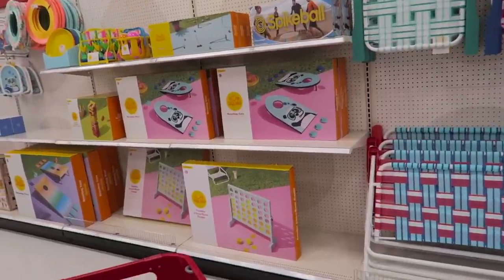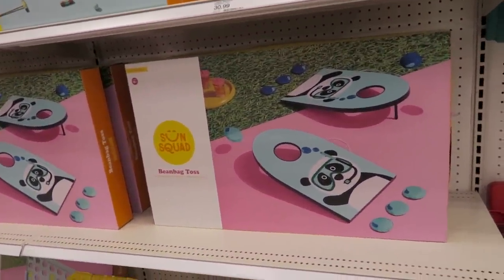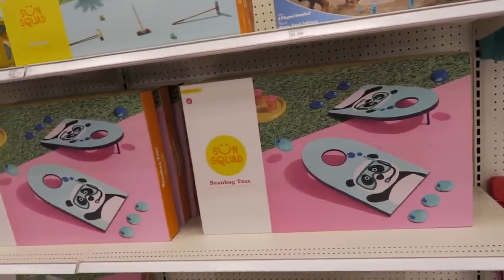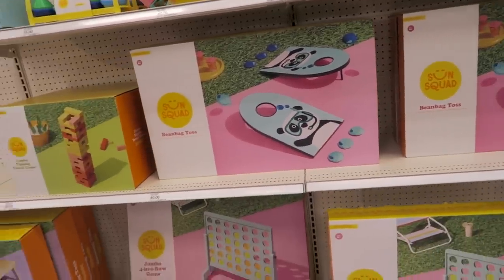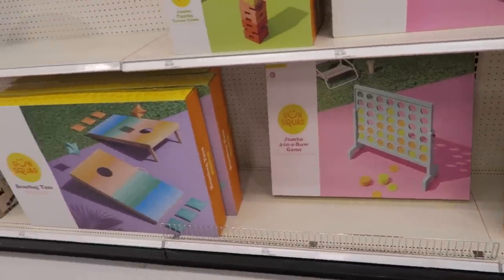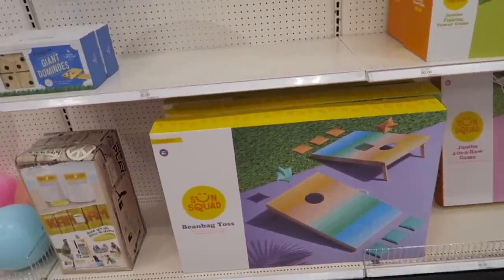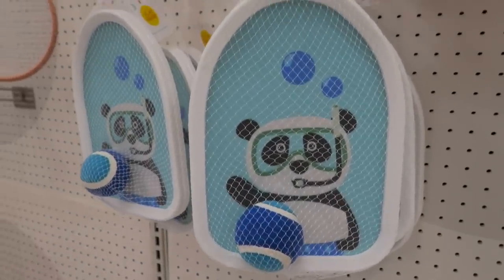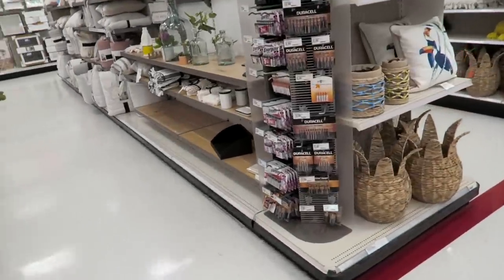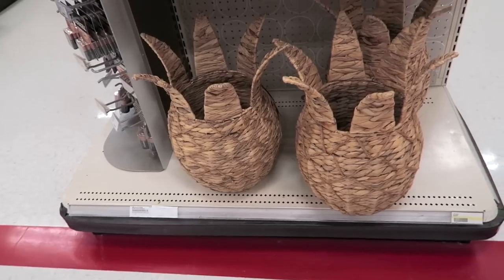It has been so long since we have been in Target. Another adorable thing I spotted is this bean bag toss right here with the panda bear wearing a snorkel — how cute is that? That is $40. And then they have the jumbo four-in-a-row game. That one looks like it is $80. Here's another rainbow bean bag toss. Oh my goodness, this little guy is just too cute. These are $5. I just spotted a pineapple basket — those are hilarious.